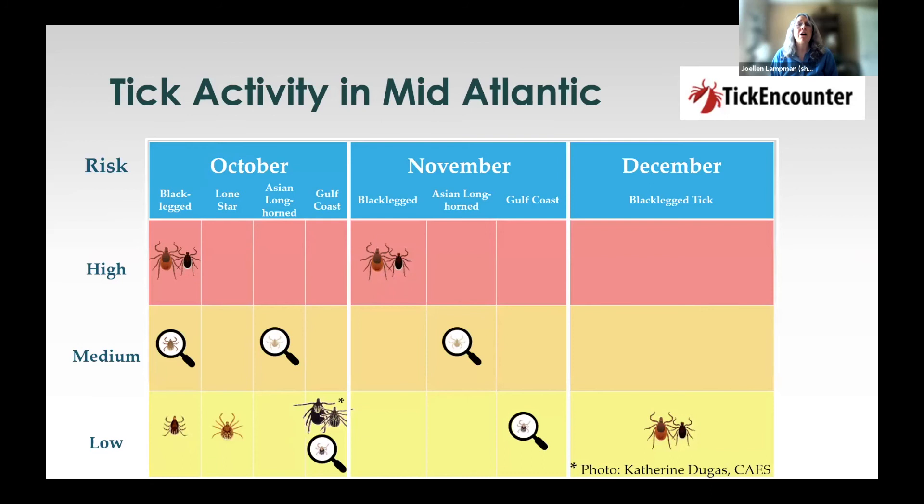This information comes from Tick Encounter, which has a citizen science project called Tick Spotters, and this is what all of fall is going to look like. As we leave October into November, certain tick species will drop off, but we are stuck with adult black-legged ticks all through fall, all through winter, and into spring. If they haven't found something to feed on, they're going to keep looking.